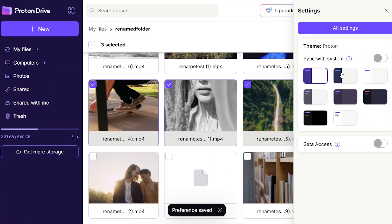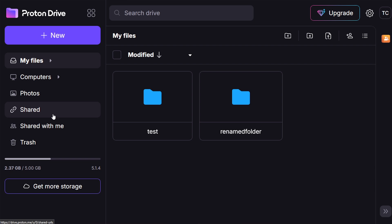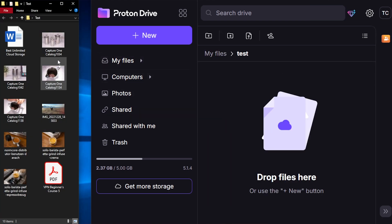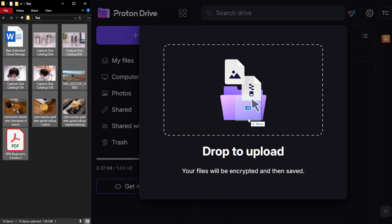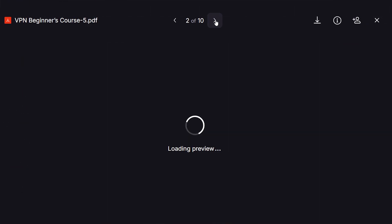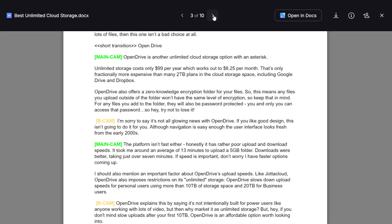Let's talk features and usability. ProtonDrive's interface is clean and pretty straightforward. After signing up, you can choose between a range of light and dark themes. On the left you've got your files, shared stuff, and trash. There's also a drop-down menu with quick links to other Proton apps such as a calendar and email client. Your files show up in the middle, and you can view them as a list or icons, whichever you prefer. In the left-hand menu you can also see how much storage space you're currently using. If you need more, you simply select the upgrade button. ProtonDrive supports previews for most common file types — PDFs, Word documents, JPGs, and more.